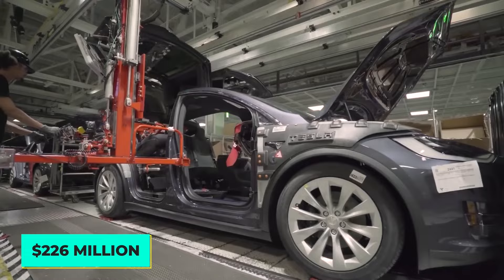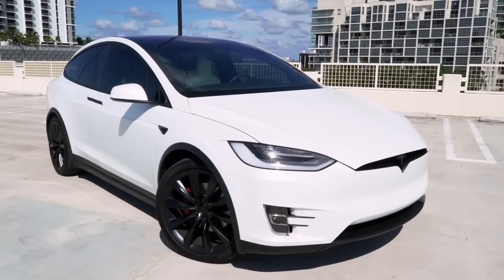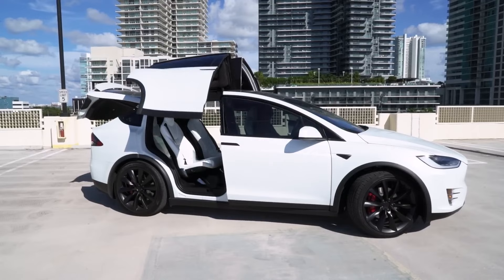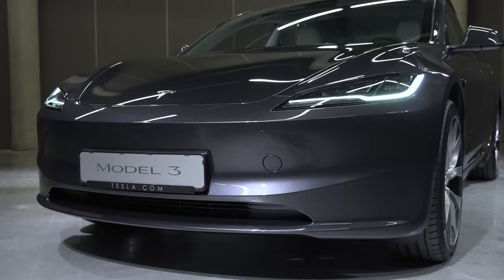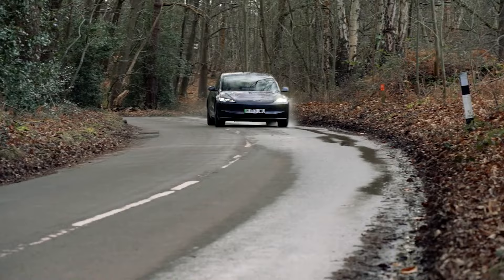Two years later, Tesla released the Model S sedan, which received high praise from automotive journalists for its performance and design. The brand received additional recognition for its Model X premium SUV, which hit the market in 2015. The Model 3, a less-priced vehicle, entered production in 2017 and became the best-selling electric vehicle of all time.